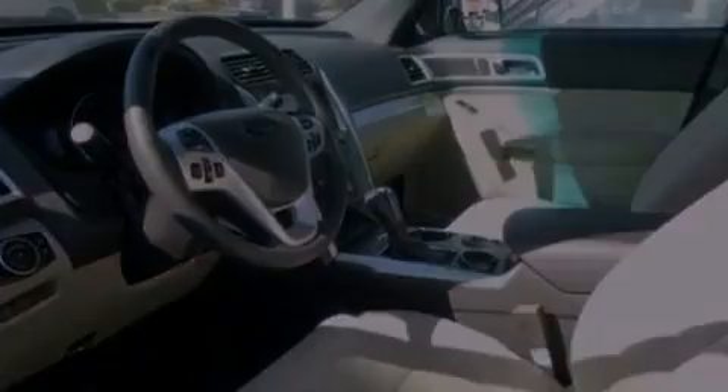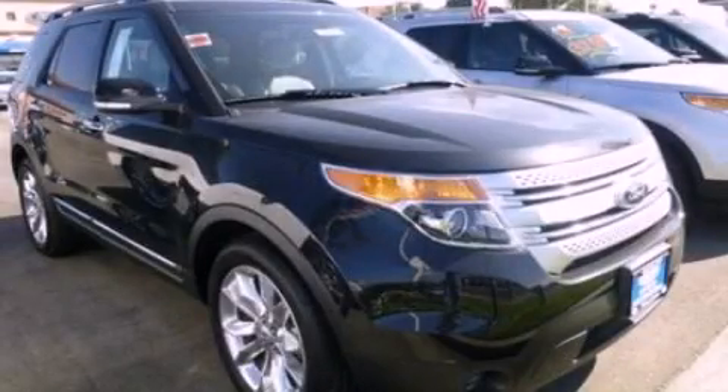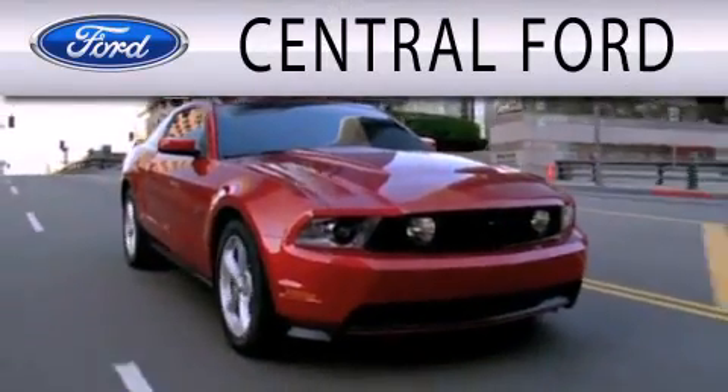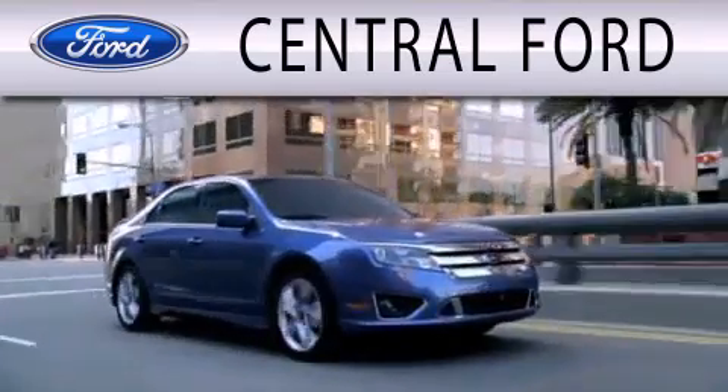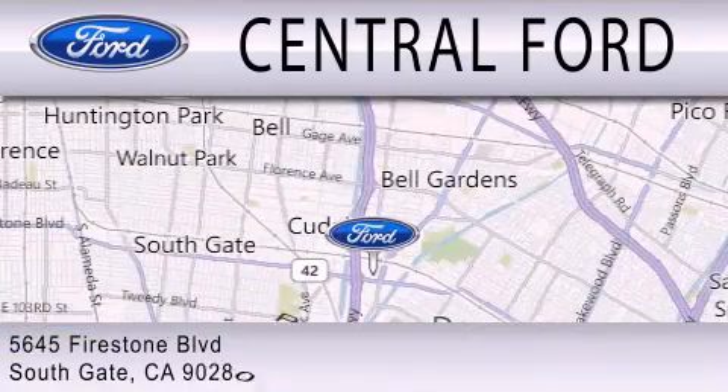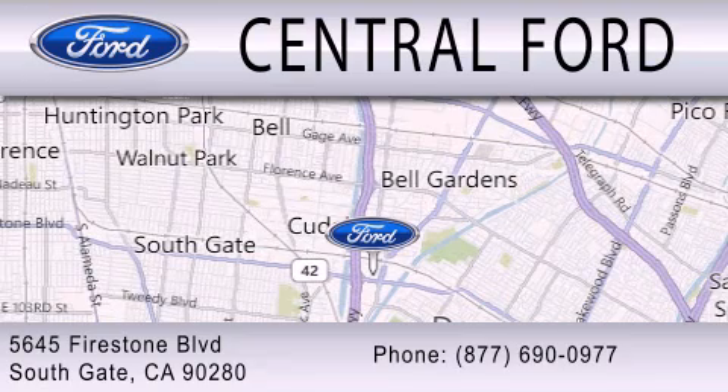Call or visit us right now and arrange your test drive today. Central Ford is dedicated to doing everything possible to ensure the experience you have selecting your next vehicle is as pleasant as possible. We are located at 5645 Firestone Blvd in Southgate.